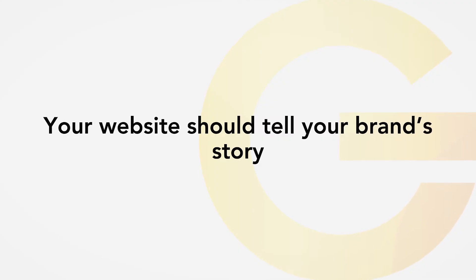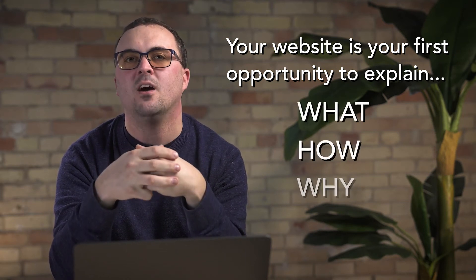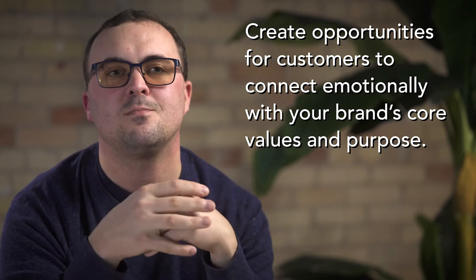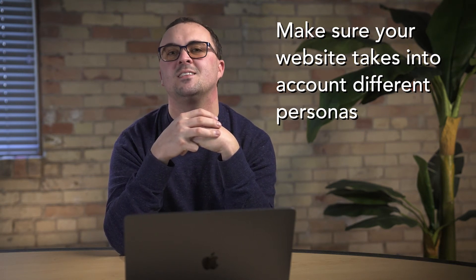The next insight I want to share is that your website should tell your brand's story. For many entrepreneurs, the website is the first opportunity to explain the what, the how, and the why of their business. When we look at millennials, they are overwhelmingly focused on the why. Make sure that you are creating an opportunity for them to connect emotionally with your brand's core values and purpose. There are a variety of types of people that look at your website — you might have Jake from the engineering department and Amy from the design team. These two individuals will have slightly different needs, and you need to make sure the website takes both into consideration. We often refer to this concept as your website personas. Bottom line: start with why.